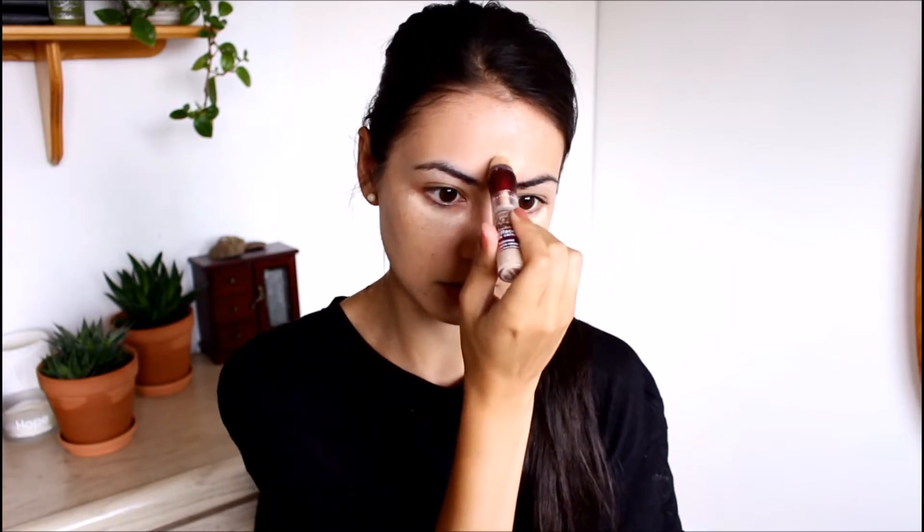I always recommend for glasses that you go with a concealer that's a lighter shade than your skin tone, because your under eye can look a little dark behind the lens. I'm going in with my Maybelline Age Rewind in the shade Light, placing it right under my eye — not in a triangle, just right under the eye. I'll add a little on my chin and the center of my forehead. I've completely avoided putting product where my glasses hit the lens when I smile, then I'll blend with the same sponge.